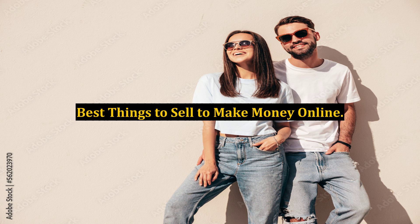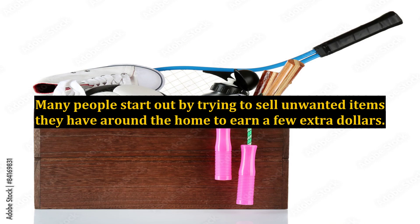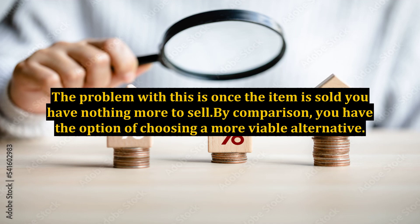There are lots of things to sell to make money online. Many people start out by trying to sell unwanted items they have around the home to earn a few extra dollars. They might do this on eBay or similar sites. The problem with this is once the item is sold, you have nothing more to sell.